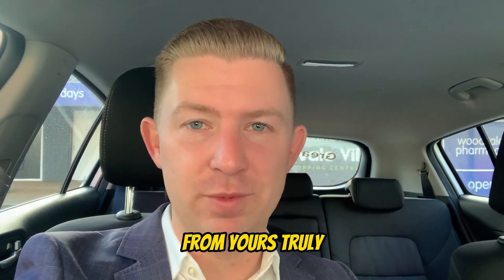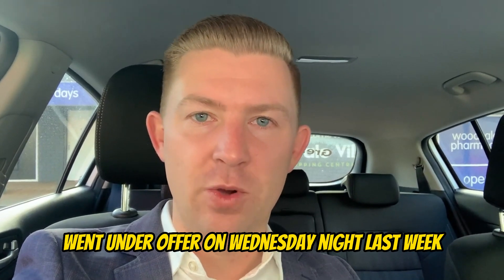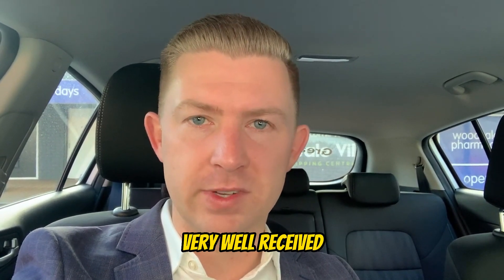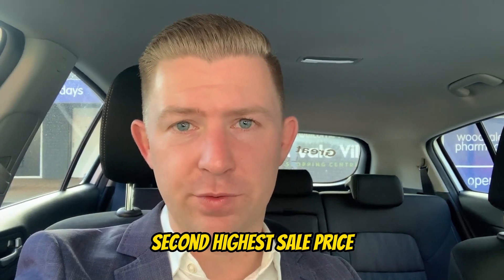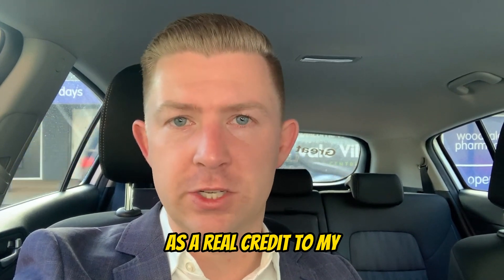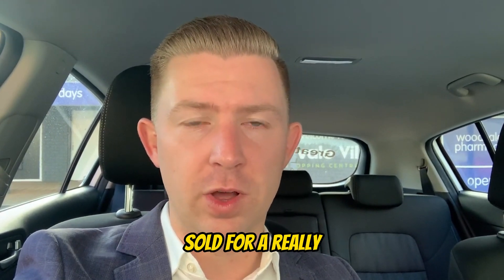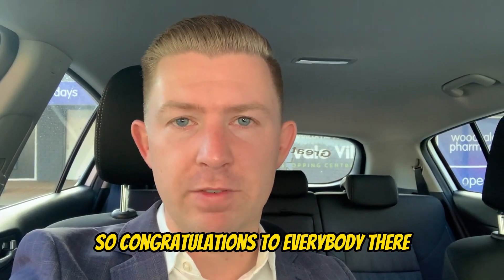Under offer this week — firstly, from yours truly, 83 Edgewater Drive. It went under offer on Wednesday night with 55 groups having come through in just seven days on the market. That property was very well received. It's gone in the high 600s — the second highest sale price for a three bedroom, one bathroom in the suburb. Beautifully presented, flexible settlement terms, five offers written, and sold for a really strong price under very competitive conditions.